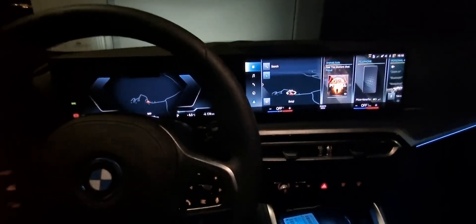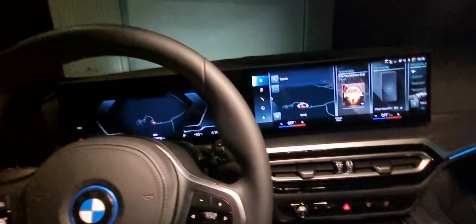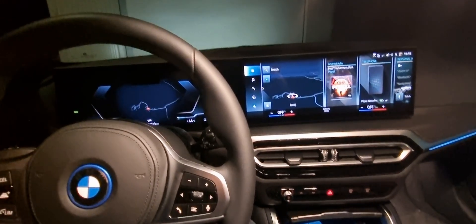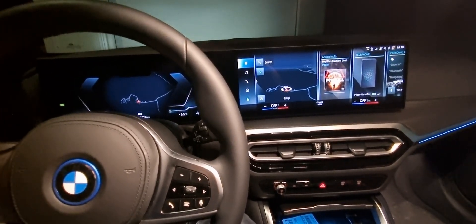I got a small update for everybody who has been having this problem. If you have seen my previous video, I was ranting on about Android Auto disconnecting all the time, which was super annoying, and I finally figured out what it is.